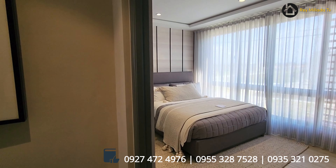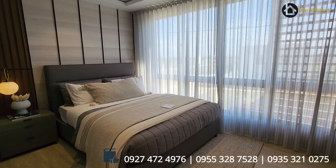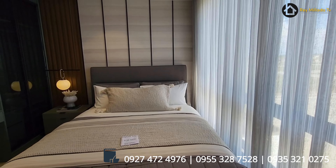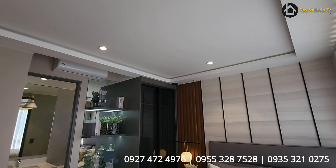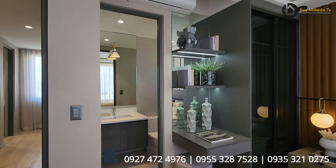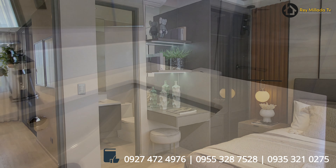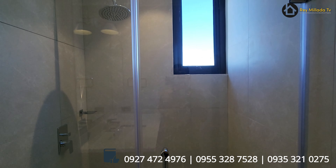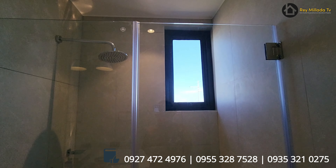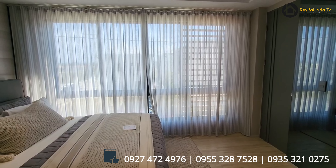Tingnan natin yung master bedroom. This is the master bedroom. Ang lapad — meron kang king-size bed. Look at the space. Meron kang cabinet, maganda ang headboard, ang kisame. Meron kang bathroom dito sa master bedroom — meron kang wash area, water closet, modern ang design, and shower space. Plus dito sa master bedroom, meron kang picture window frame.